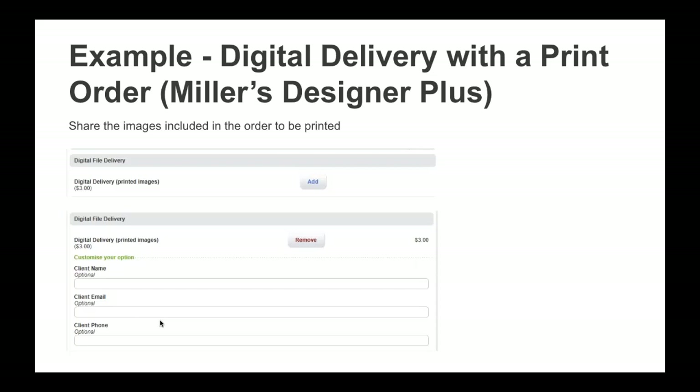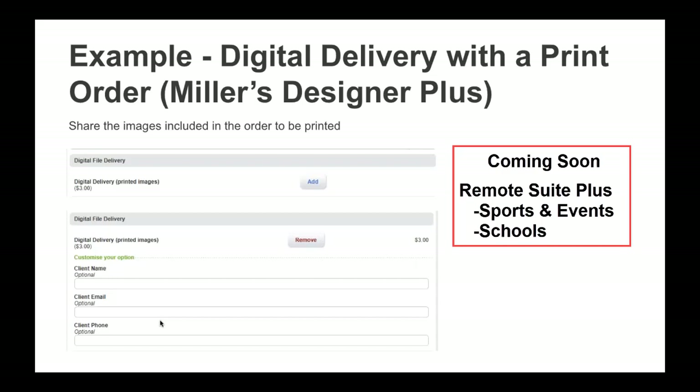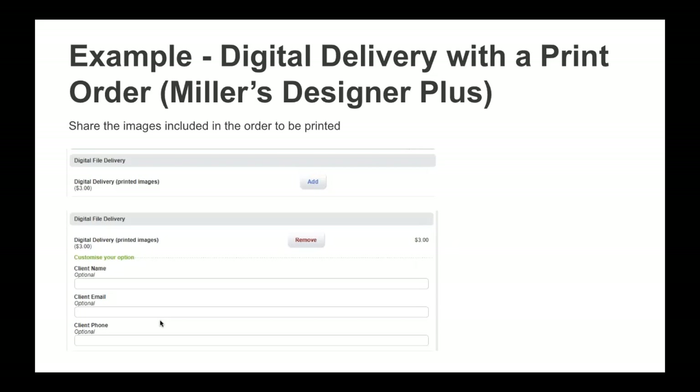A third way will be available when ordering packages through Remote Suite Plus Sports and Events and Remote Suite Plus Schools, but that option isn't live yet. We're working to launch it as quickly as possible — possibly as early as next week. When it's available, you'll add digital delivery to your package in RS Plus Sports and Events or RS Plus Schools, and when those packages are ordered it will digitally deliver all of the images in the package.